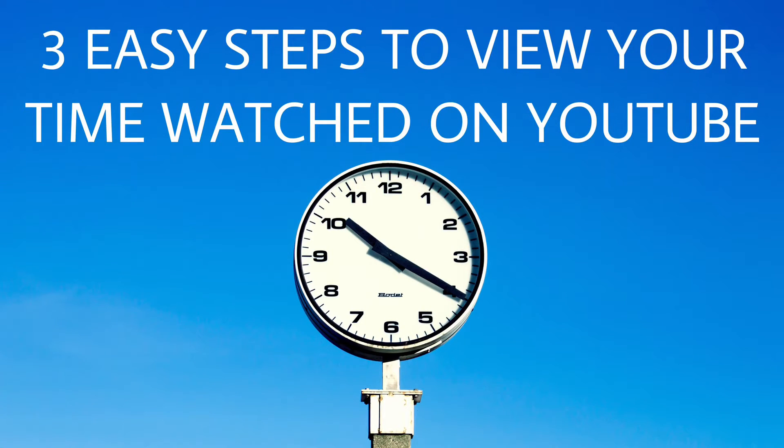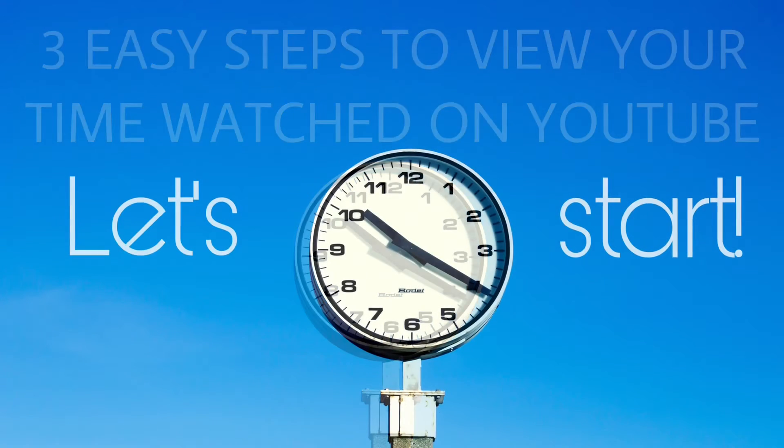We have here three easy steps to view your time watched on YouTube.